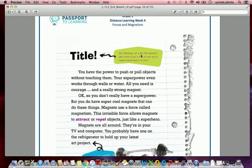Title: 'Just Following the Rules.' My teacher said I need to put a title at the top so readers know where to start. You have the power to push or pull objects without touching them — your superpower — and it even works through walls or water. All you need is courage and a really strong magnet. Okay, so you don't really have a superpower, but you do have super cool magnets. Magnets use a force called magnetism.